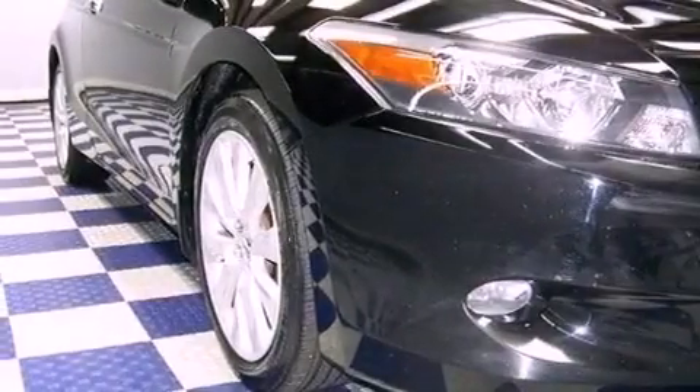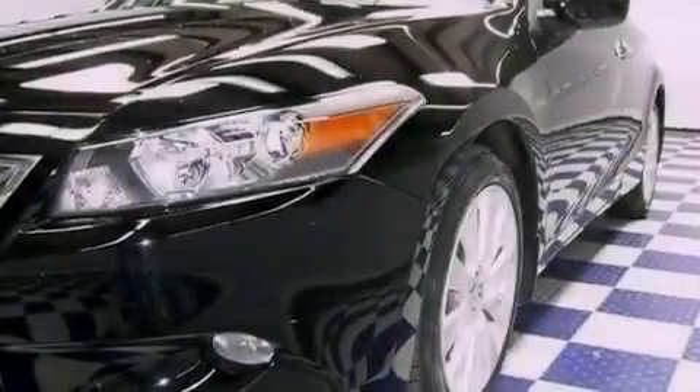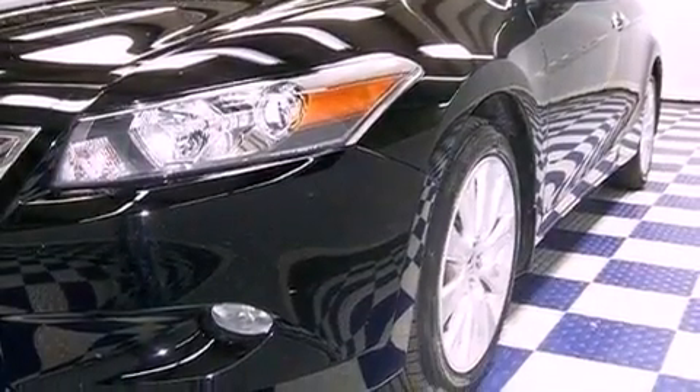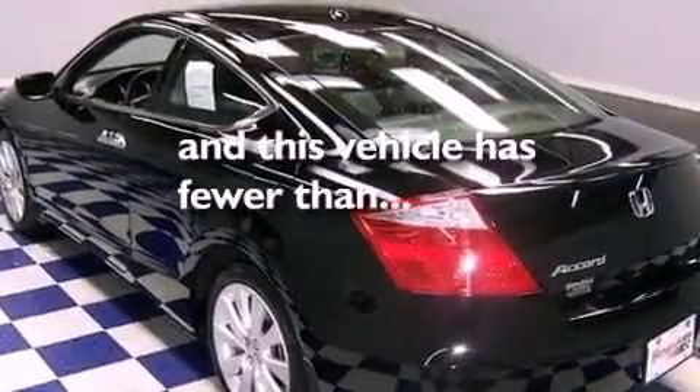The following features are also included: heated side-view mirrors, a premium audio system, a leather interior, performance tires, a rear spoiler, and fog lamps. This vehicle has fewer than 23,000 miles on the odometer.